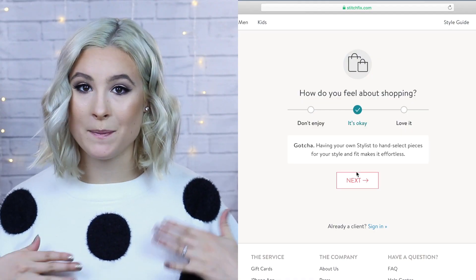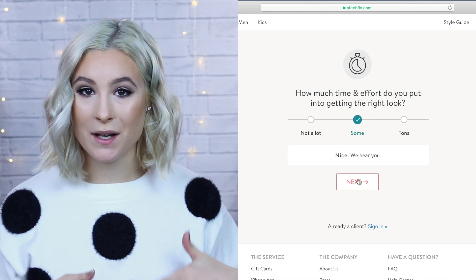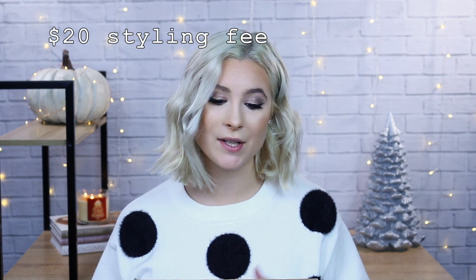To sum up Stitch Fix, it's basically a styling subscription service where you get your own personal stylist who picks out clothing for you after you fill out your profile on their website. What I really like is that you can choose when you get a box — you don't have to do a subscription month to month. You can choose to get it once a year, every other month, every month — it's really customizable. You just have to pay that personal styling fee, which is $20, and that $20 does go towards something in the box. Just remember: if you decide not to get anything, you still don't get that $20 back.